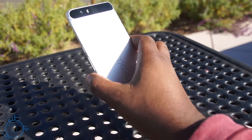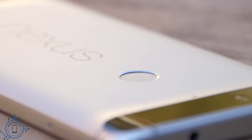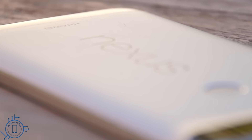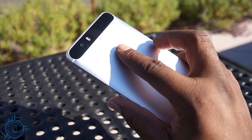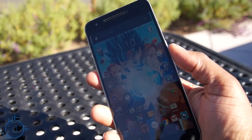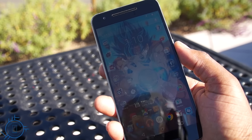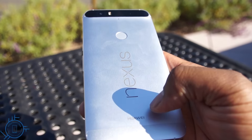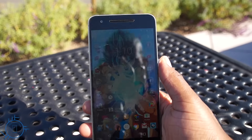On the back is the now-trademark Nexus logo as well as a fingerprint reader. The positioning takes some time to get used to, but after a day or two it becomes second nature. It's really awesome in its functionality — you don't even have to wake the device before using it. Place your finger on the fingerprint reader, it unlocks, and it's super quick. I think it's just as quick as Apple's newest fingerprint reader, but there's nothing to push down — just slide your finger in place.